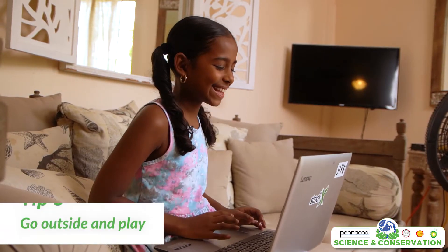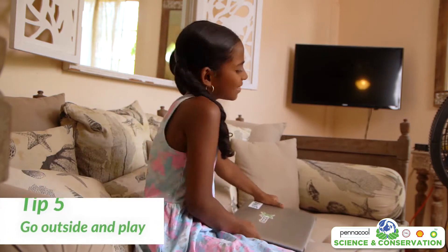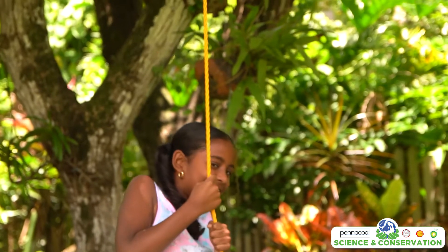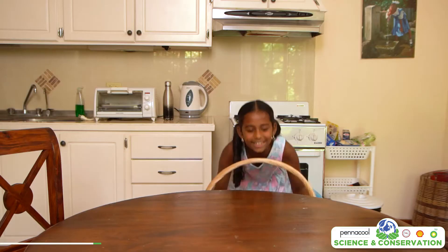Tip number five: play outside. This may not seem obvious at first, but give your electronic devices a break and go outside and play some games. When we are always on our laptops and tablets, this is using unnecessary electricity.